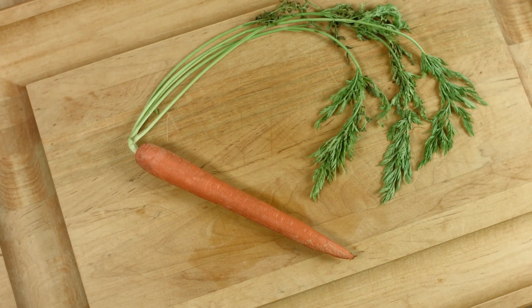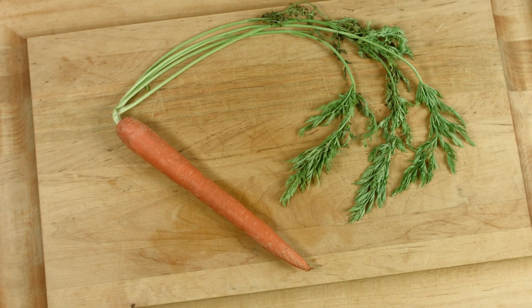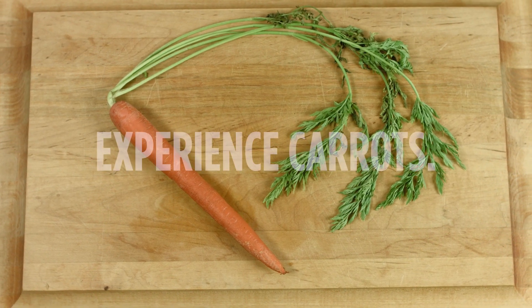For best viewing, click the full screen button and turn up your volume. Today, we experience carrots.